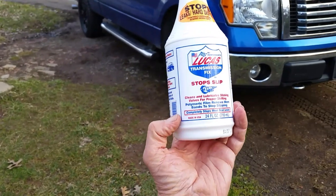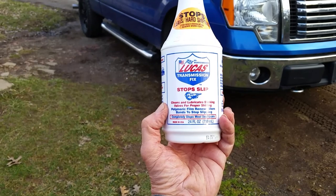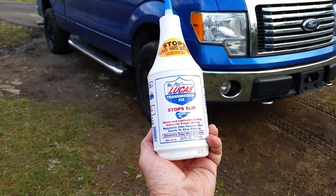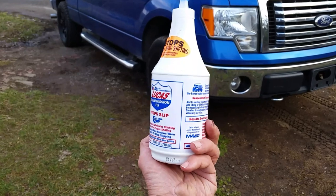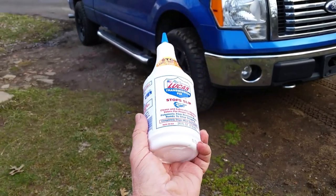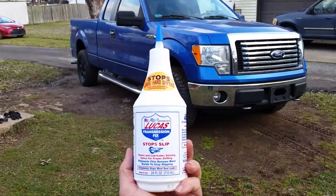It says that it does help with slipping and all that. I don't know if that 5th gear issue — maybe there's something mechanically wrong inside. Maybe there's a bushing worn or something and it's not really getting those clutches together. But nevertheless, I thought it would be interesting to see if this stuff would actually make this transmission stop shuddering in 5th gear.